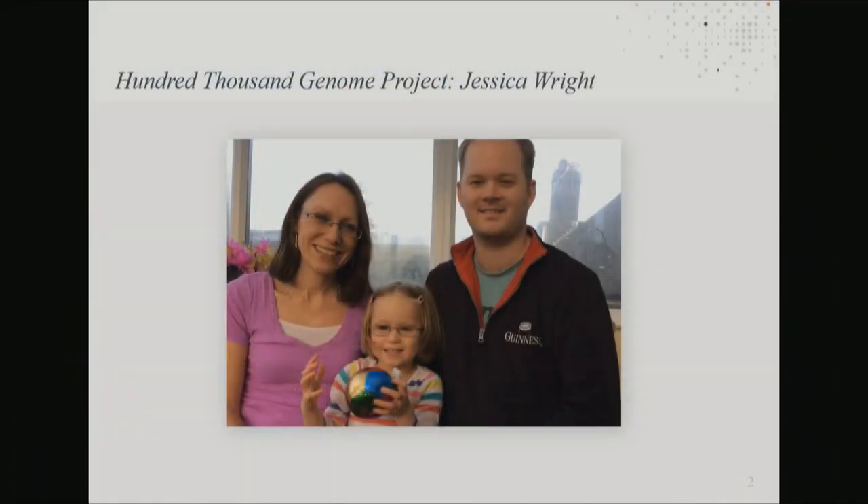This is Kate, this is Simon, and the one in the middle is their daughter Jessica. Jessica is four years old. When she was born, everything seemed to be going well until she was around 13 months of age, when Kate and Simon noticed she wasn't moving around as much as other children her age, and unfortunately she also began having seizures. It turned out that Jessica had a condition called Glut 1 Deficiency Syndrome — her brain isn't getting enough glucose or energy.